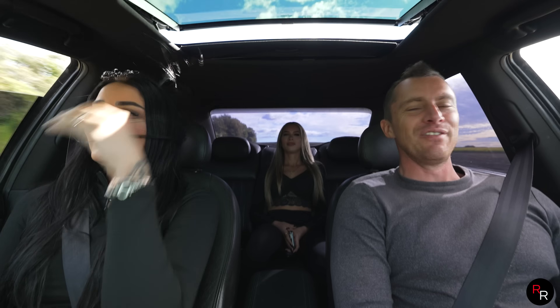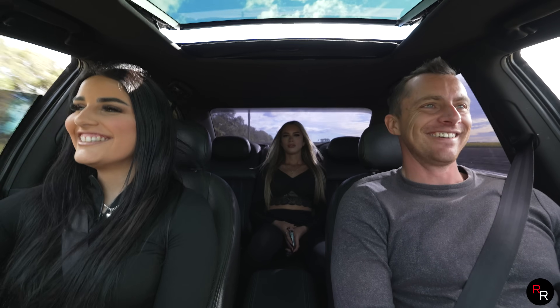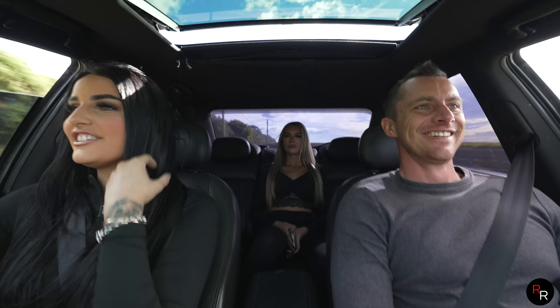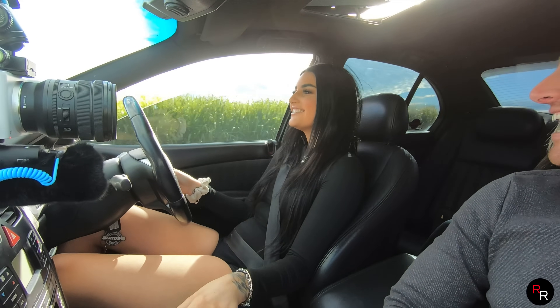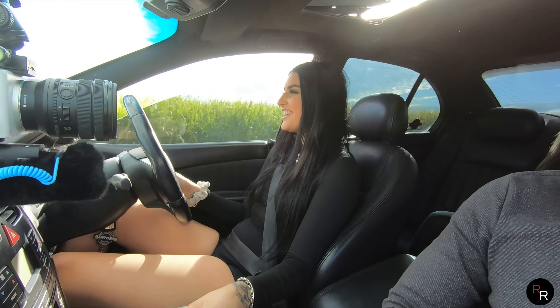Bit of a difference though isn't it - LS1 baby! Yeah, it is a difference. Should we do a cheeky burnout? Yeah, let's do a cheeky little burnout!